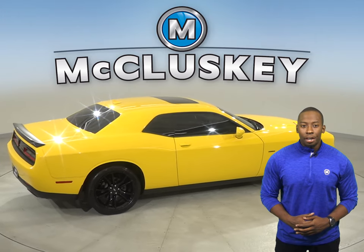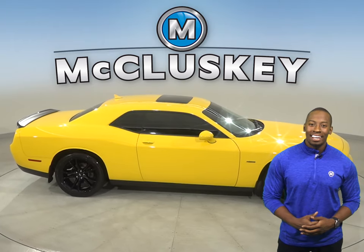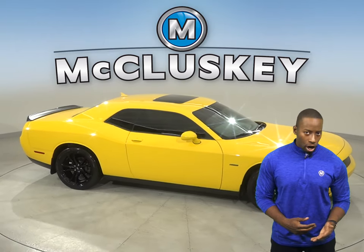In this Challenger you'll have a backup camera, navigation, and a cool keyless push-to-start button. There is also steering wheel mounted audio controls.